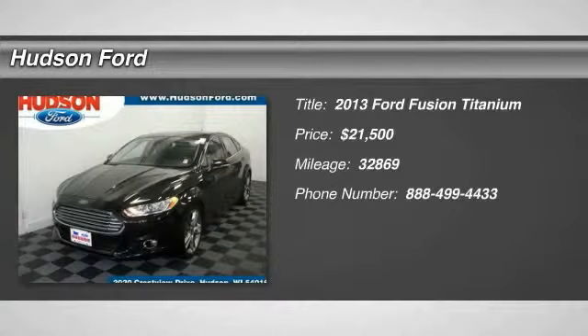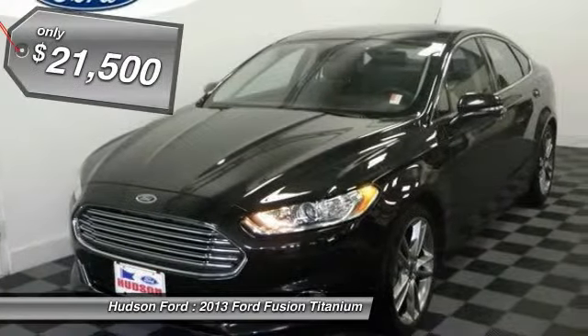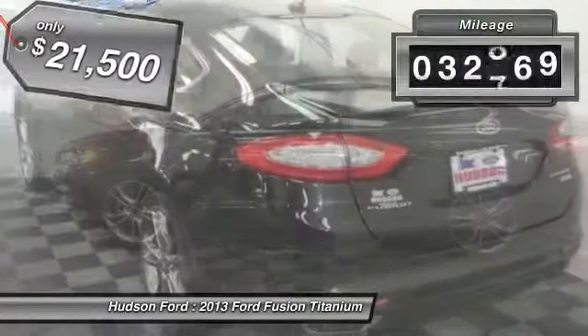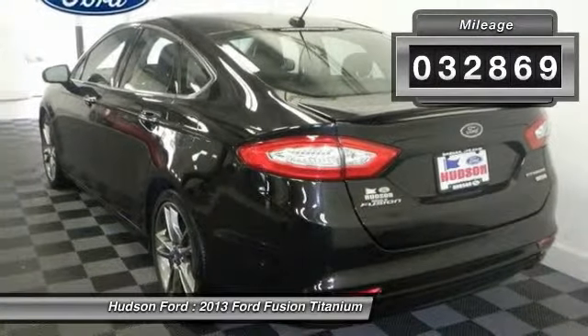The 2013 Fusion. You can have both impressive power and great economy in a Fusion, priced below $25,000. This vehicle has less than 35,000 miles. Come see the car for yourself.